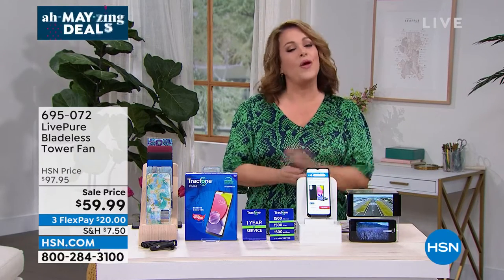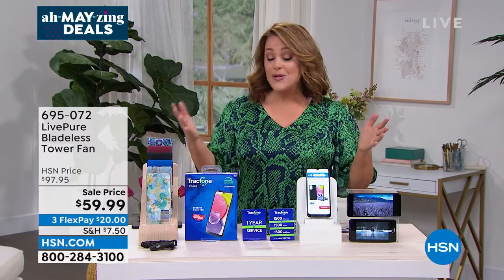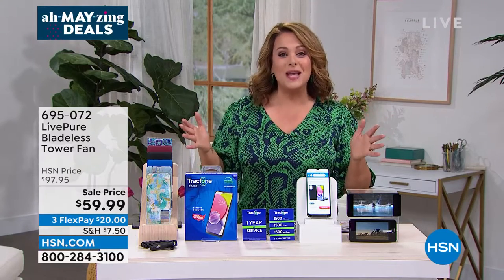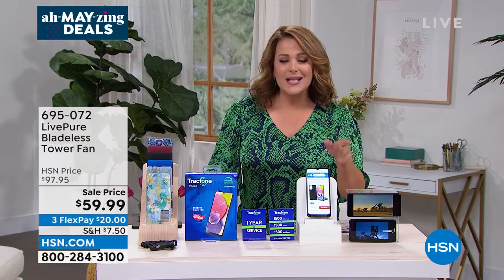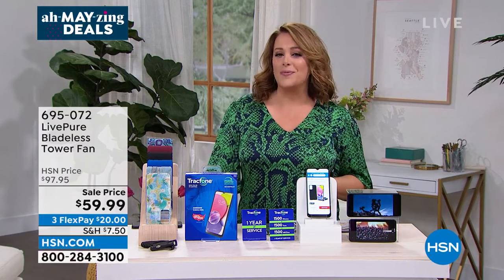How would you like to take one of your bills and throw it out the window? How would you like to own one of the most coveted phones — the brand new Samsung Galaxy — and not lease it? No contracts, no fees. Let's take a look from TracFone at our best value of the day.